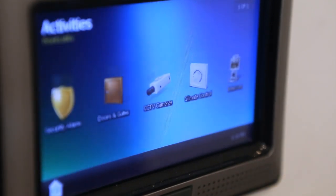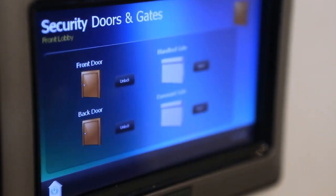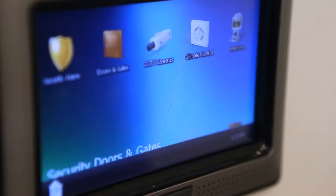The intruder alarm can be set, the access gates opened and closed, and your CCTV cameras checked.